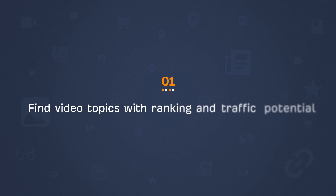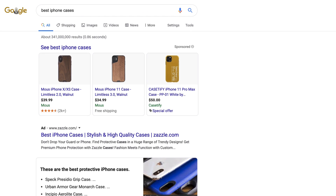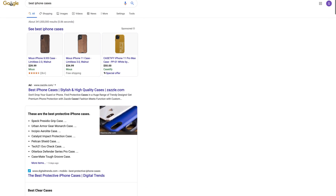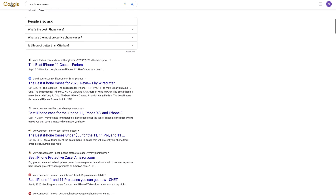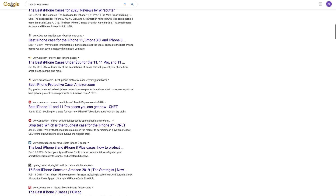Step 1 is to find video topics with ranking and traffic potential. Google ranks content that best serves a user's query. And generally speaking, if videos are ranking high or are prominent in the SERP, it's a sign that creating a video on this topic has potential to get views from Google. For example, if you search for 'best iPhone cases', you'll see all results are more or less blog posts. So trying to rank a video for this keyword would be pointless because you won't rank and therefore, you won't get views through Google search.